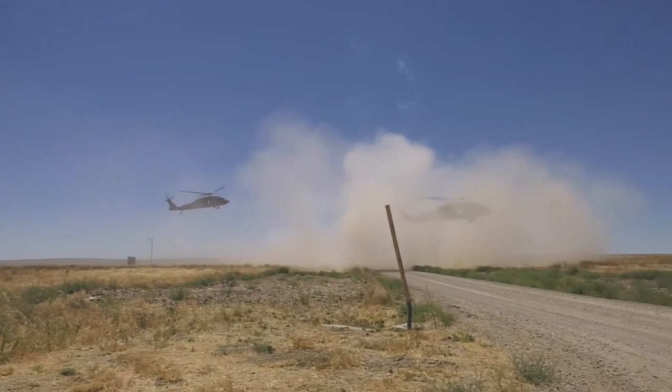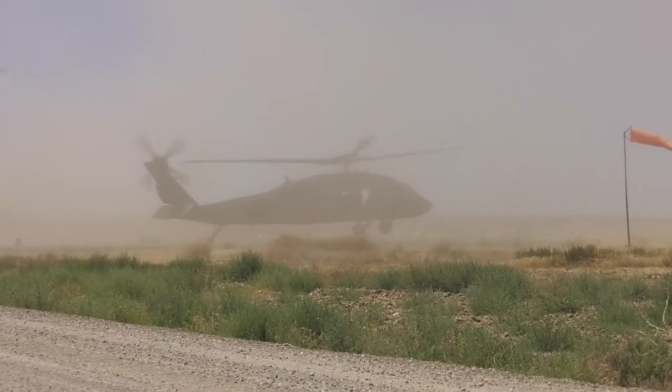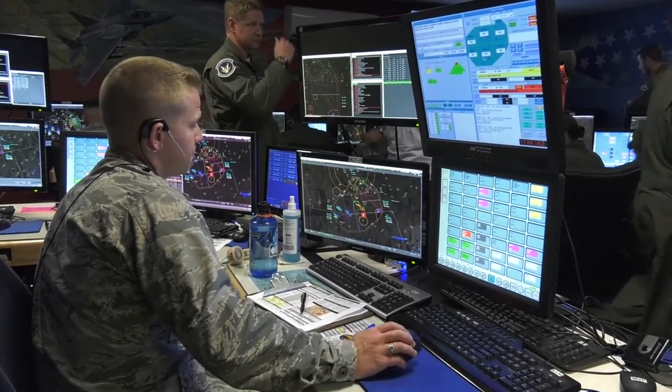Integrating different aircraft creates a more realistic training environment. We train the way we're going to fight, so when we actually do fly in combat together outside of a training environment, we can have seamless communication.